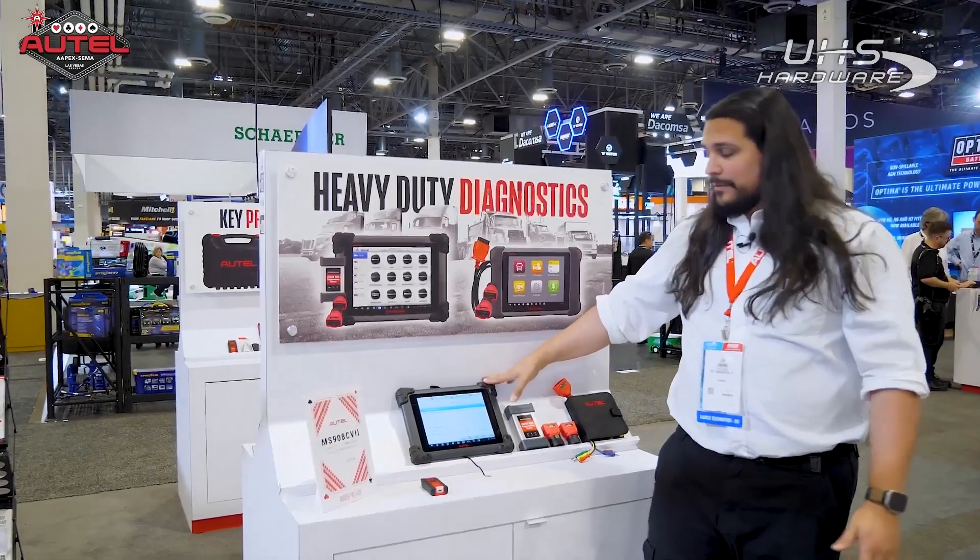You can do all of that right on the 908CV2. Again, I'm Lou Langone from Autel. It was a pleasure talking with you today. Have a good one.